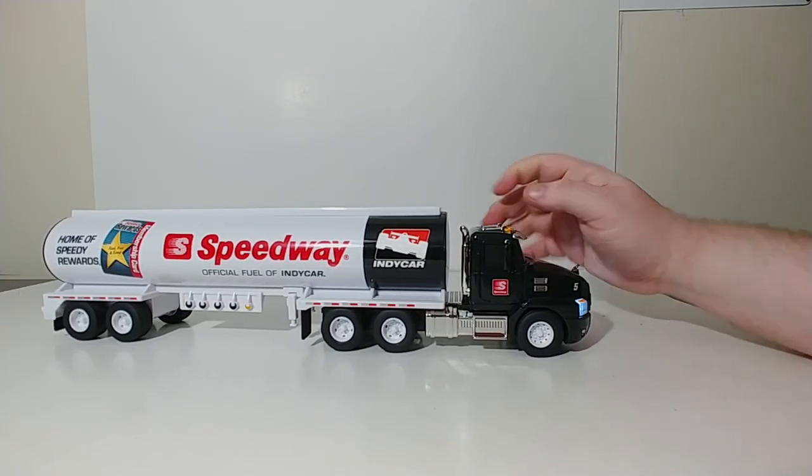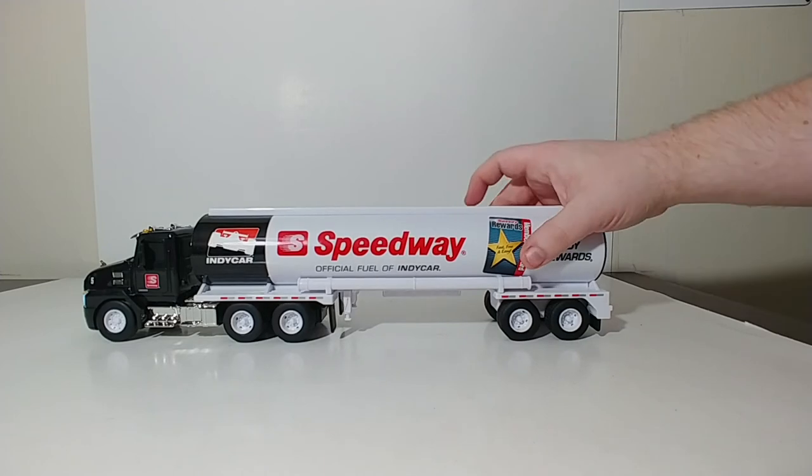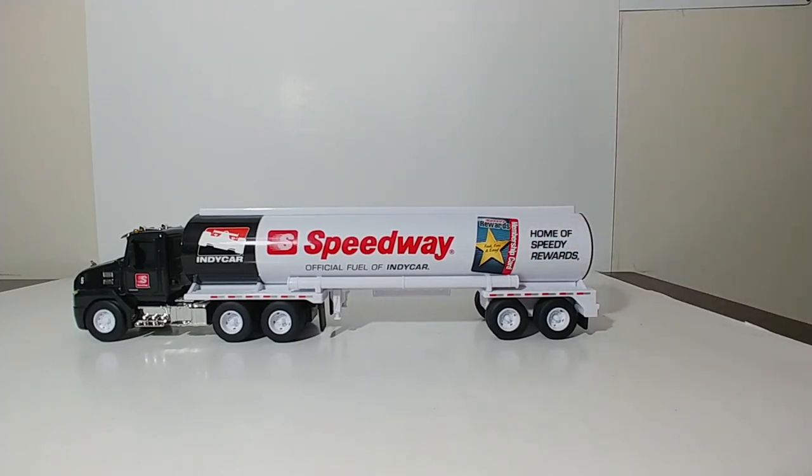And that's pretty awesome. So there you go, guys. That is the 2019 from First Gear — the limited edition Mack Anthem day cab and fuel tank trailer toy, the Speedway tanker truck. This retails for about $20 at your Speedway store. If you don't have a Speedway where you live, you can go to firstgearonline.com to pick one up. It makes a great gift for Christmas for your collector, anywhere from age 3 to 93.